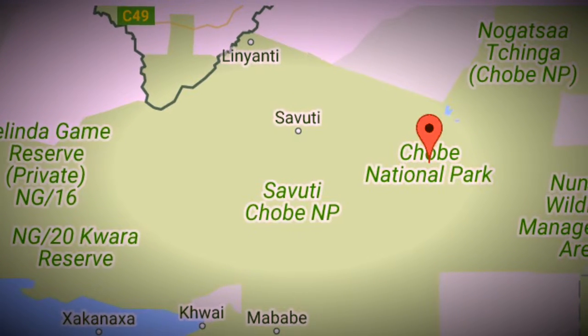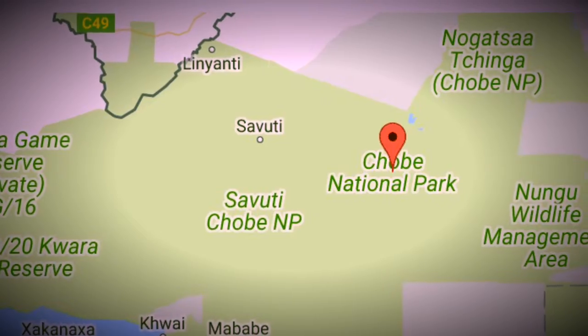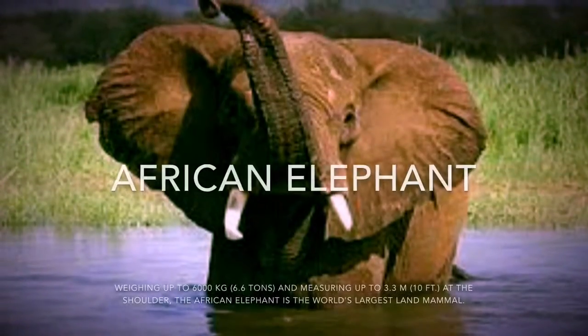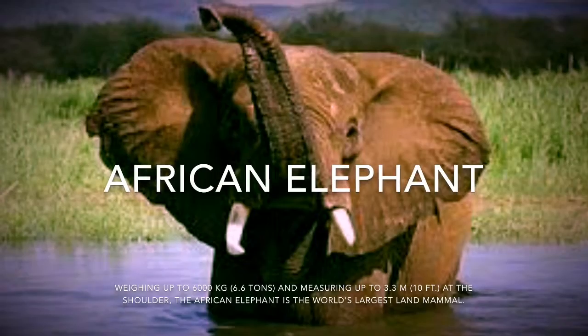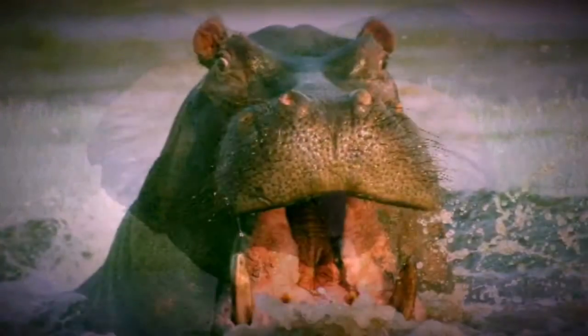Next, I head to Chobe National Park. I took some really interesting pictures of some animals there. The African elephant, weighing up to 6,000 pounds, is one of the biggest animals in the world.